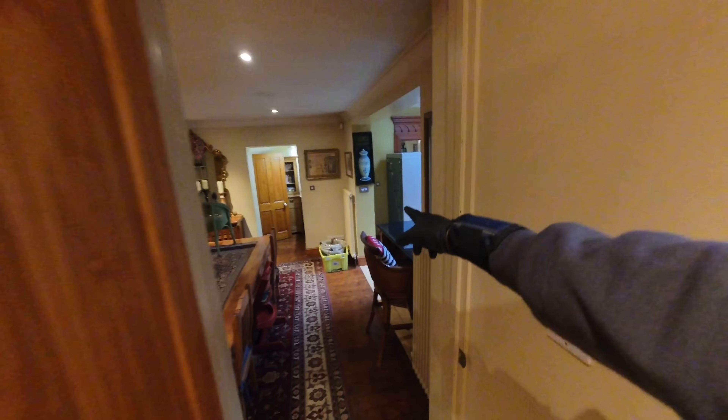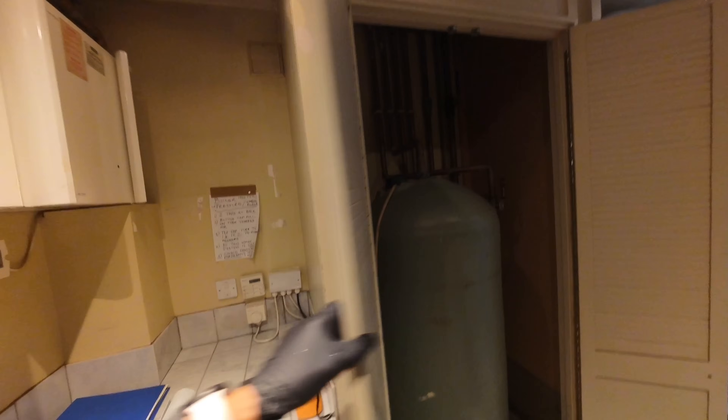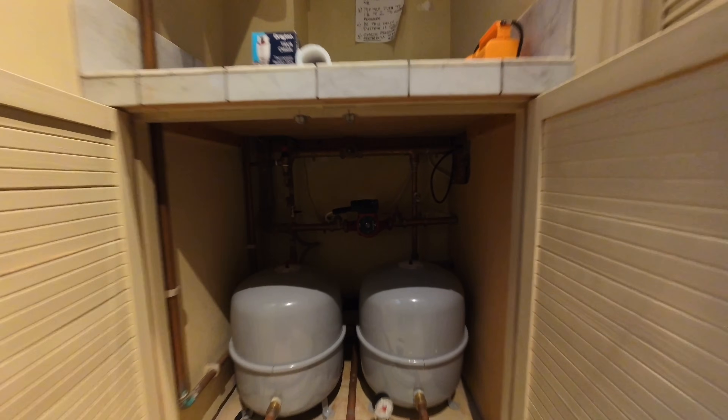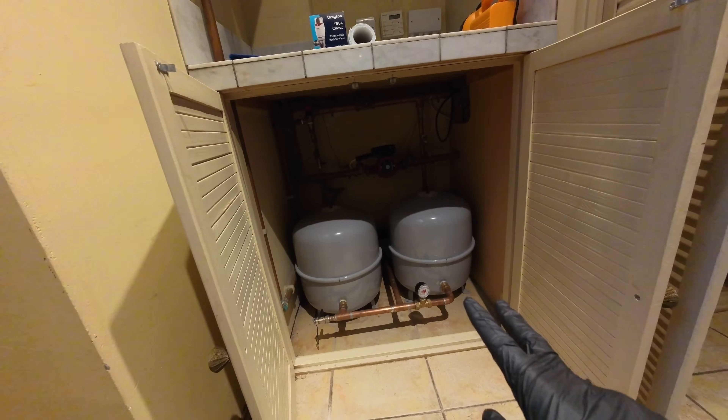They're all either column or cast iron rads. A bit of history behind the job: the customer said they started having problems last winter where the heating just stopped working properly. They've since had a new pump fitted. There are two heat-only boilers here — two Potton Supremes. The system has been sealed, the domestic side is still open-vented with a cold water storage tank in the loft. Underneath there's a 25-80 pump, which is an 8-metre head pump, and two massive expansion vessels.